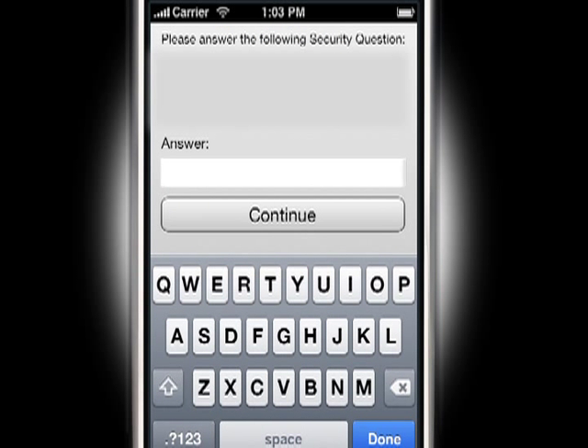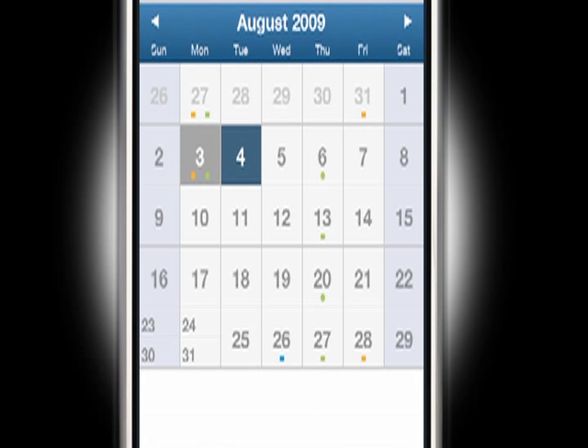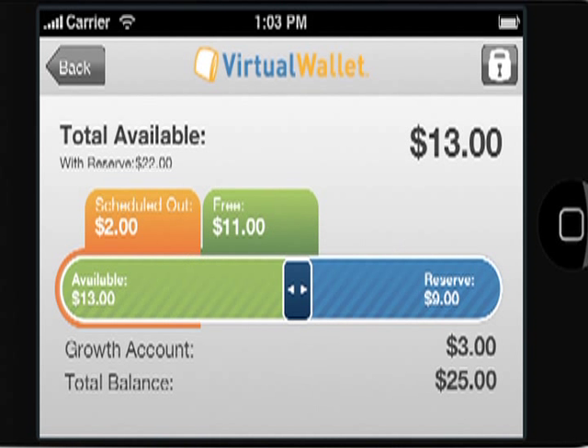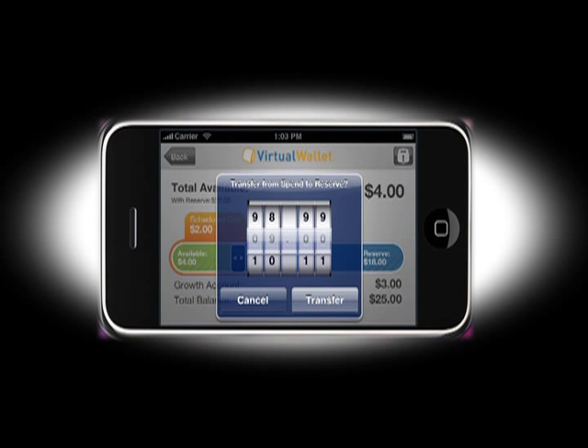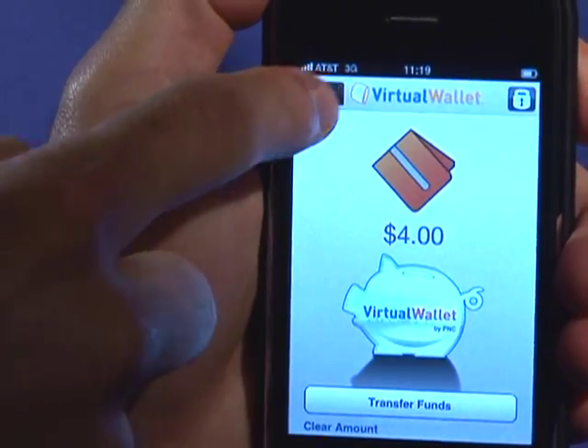From the main view, customers can access recent transactions, the calendar, and the money bar. Simply tap and drag the interactive slider on the money bar to transfer money between accounts. Use the roller to fine-tune the transfer amount. Shake or tap the pig to easily transfer money into the growth account.